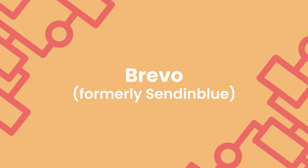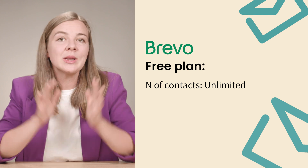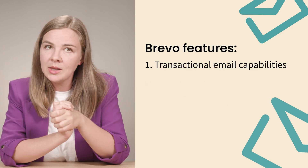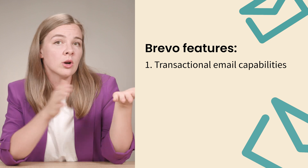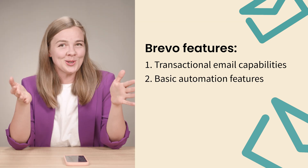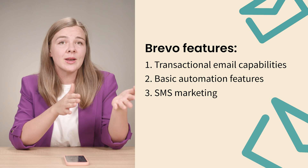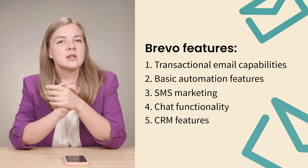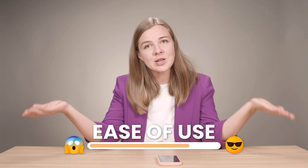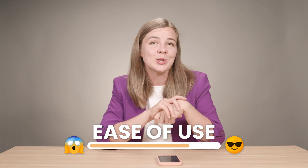Next is Brevo, formerly known as Sendinblue, which has some fantastic features for e-commerce as well. Their free plan offers unlimited contacts, but limits you to 300 emails per day. It includes transactional email capabilities — perfect for sending order confirmations — and basic automation features. Brevo also offers SMS marketing, chat functionality, and even CRM features. I'd rate the ease of use at 4 out of 5; it's pretty straightforward but there are lots of features to explore.